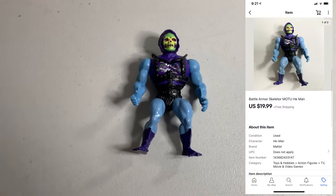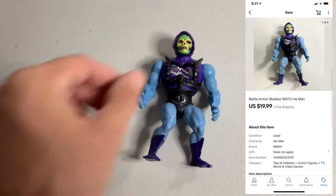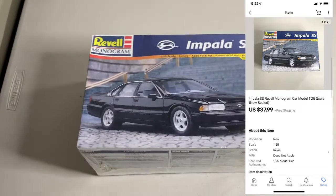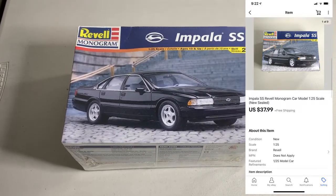Sold this Battle Armor Skeletor — no weapons or anything, just a figure by itself. Ended up selling for $19.99. Sold this Impala SS Rebel model, brand new sealed. I picked this up at a yard sale for $5 along with some other models. It ended up selling for $37.99.